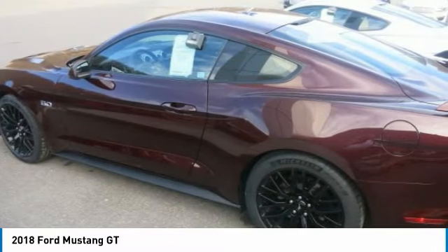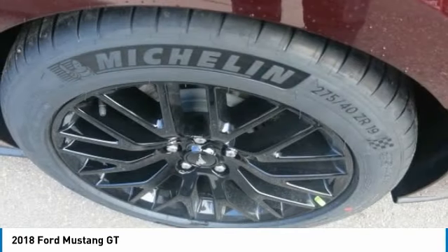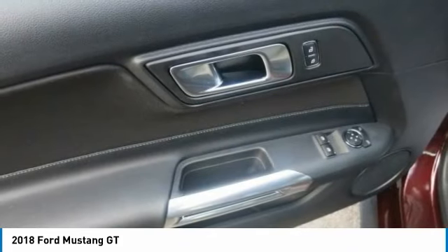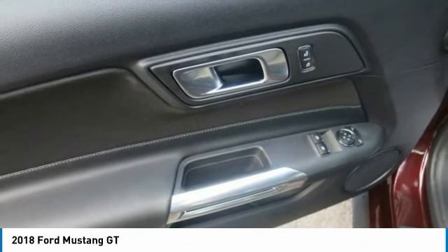The 10-speed architecture featuring Ford patented technology is designed for optimum ratio progression and efficiency. It also provides more accurate, quicker upshift and downshift capability.